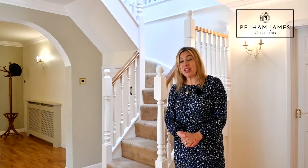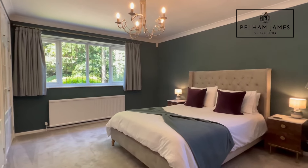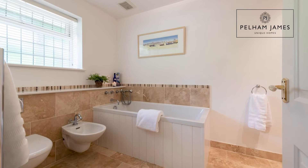Rydal House has five generous double bedrooms, the first of which is located on the ground floor. This impressive guest suite has a run of fitted wardrobes, a window that overlooks the front aspect and a superb bathroom with separate shower.